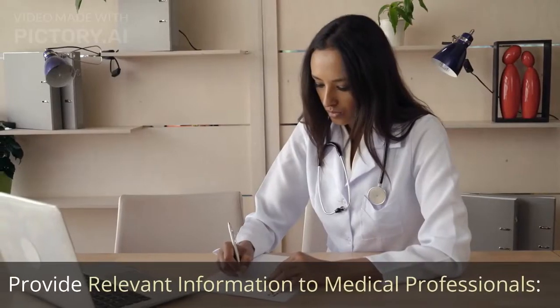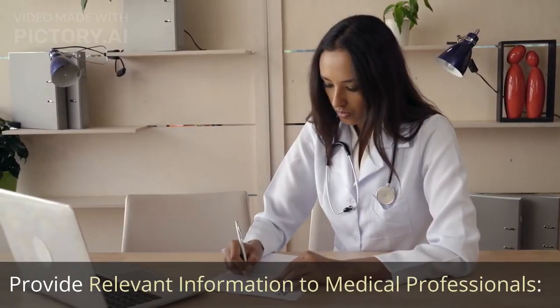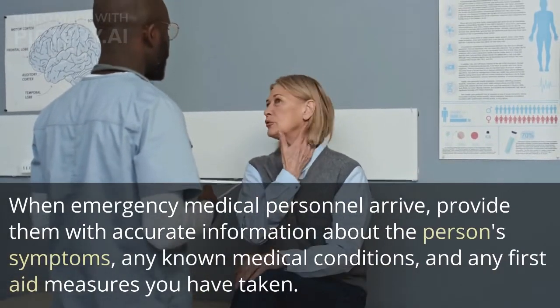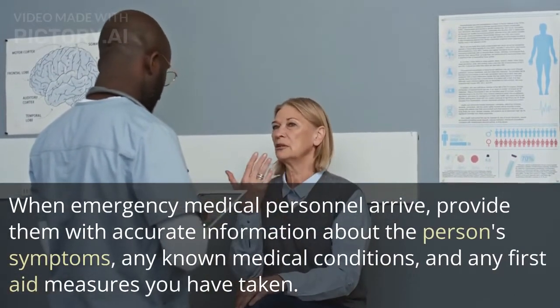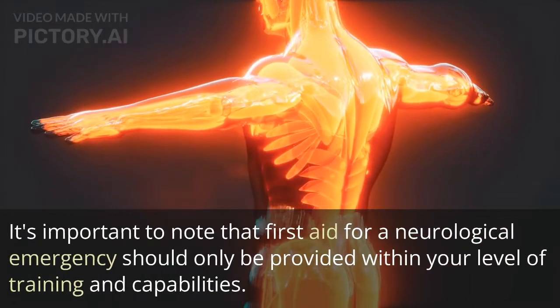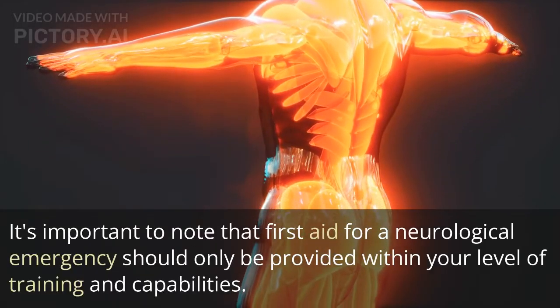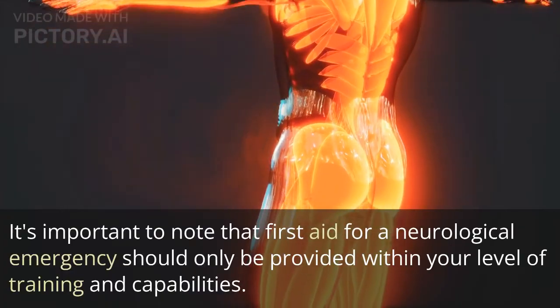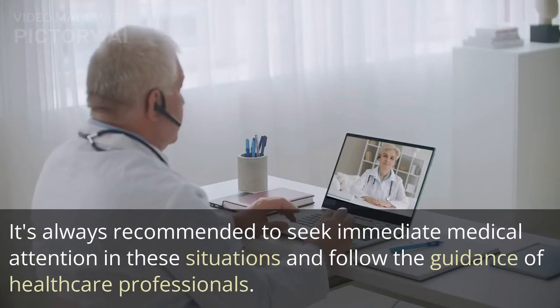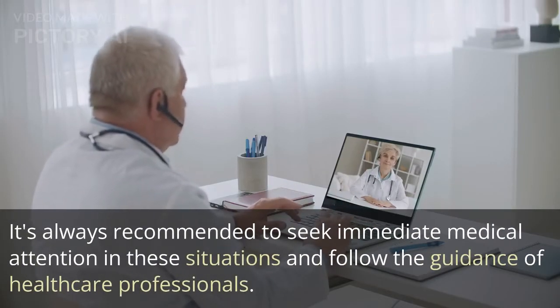Provide relevant information to medical professionals. When emergency medical personnel arrive, provide them with accurate information about the person's symptoms, any known medical conditions, and any first aid measures you have taken. It's important to note that first aid for a neurological emergency should only be provided within your level of training and capabilities. It's always recommended to seek immediate medical attention and follow the guidance of healthcare professionals.